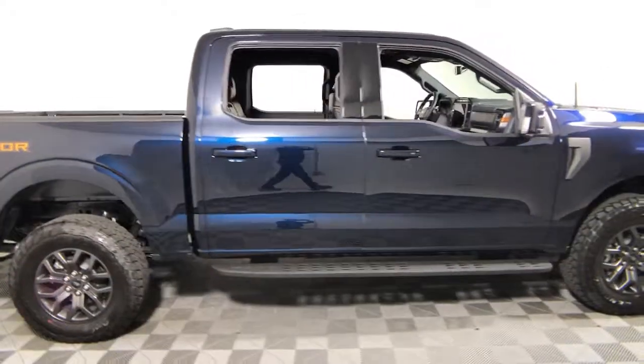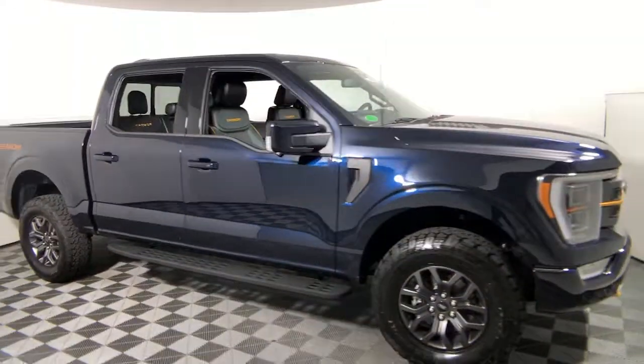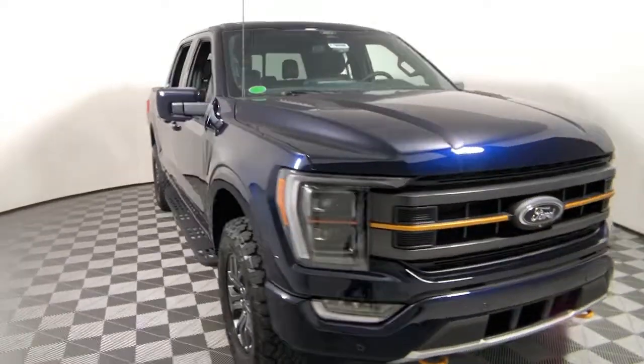Your next car could be the 2022 Ford F-150. Take a closer look at this full-size F-150. It's the light-duty pickup that leverages military-grade aluminum alloy and high-strength steel to produce class-leading towing and payload capabilities.